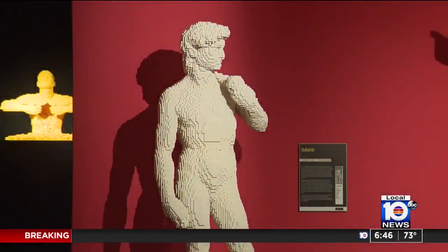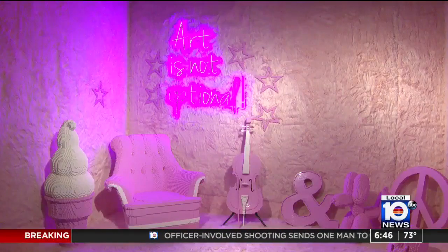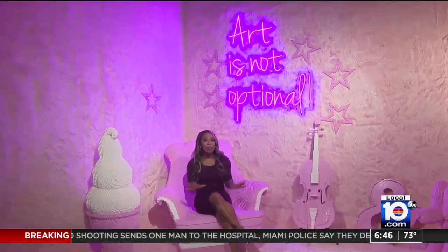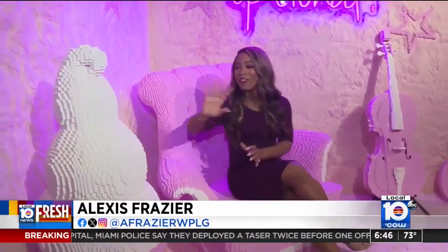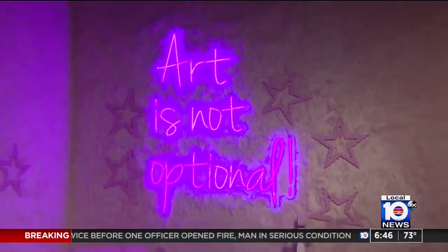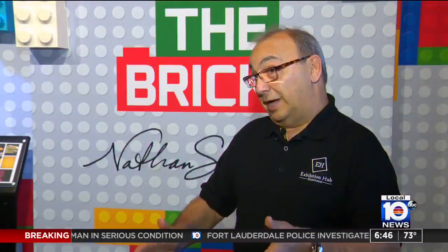Each room has something special and unique for you to enjoy, like the pink dream room, which is made of 102,000 Lego bricks. If you're looking for a photo op, the pink room is the perfect place to take full advantage of it. They have a pink and white ice cream cone that you can't miss, and the chair — a nice place to enjoy because you can sit in the chair made out of Legos and take pictures and really have fun in there.